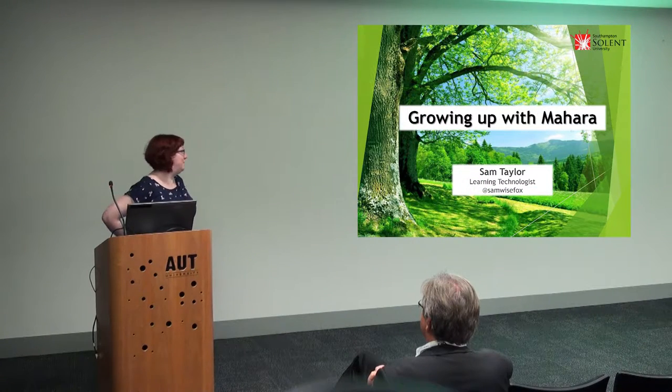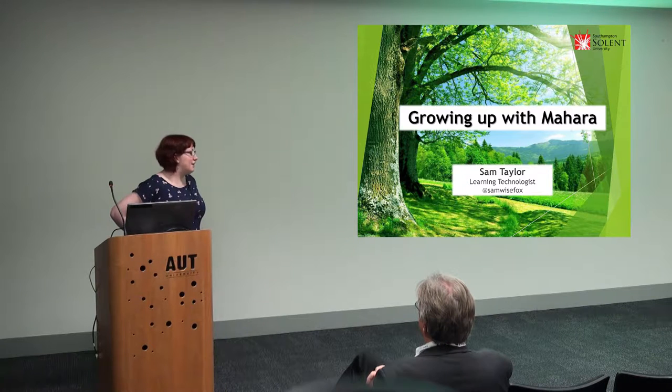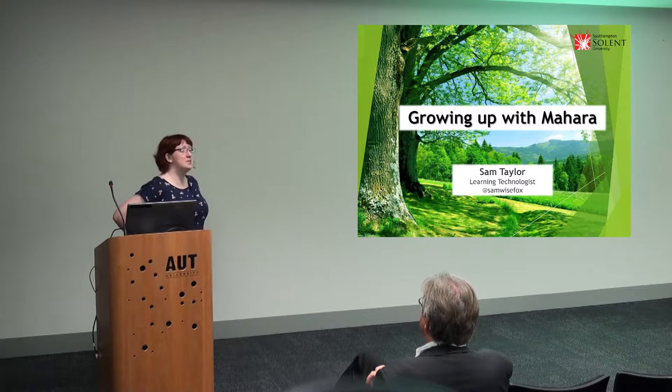Thank you very much for having me. I'm very excited. This is my first time crossing the equator, so I am really chuffed to be here. I've only just started my new job at Cranfield three weeks ago, and for them to let me out for two weeks already, I'm really thankful. If I do shed a tear, it's because I'm very sad to have left Solent. It's one of the most amazing places to work, so I'm very happy that they still let me share their story with you.